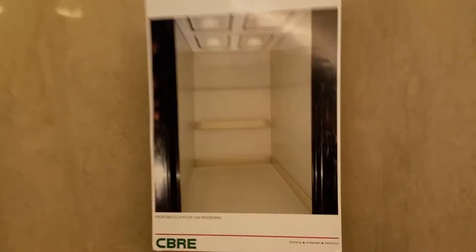They are renovating the elevators right now — from that to that.